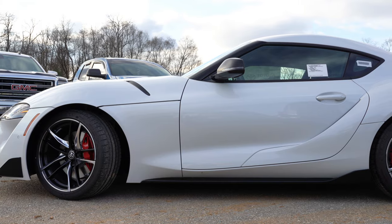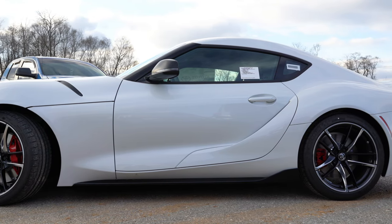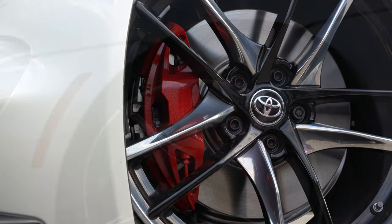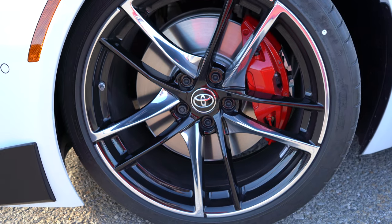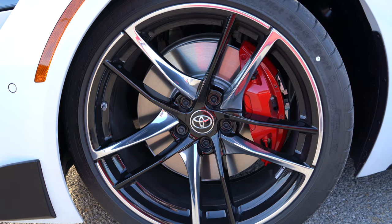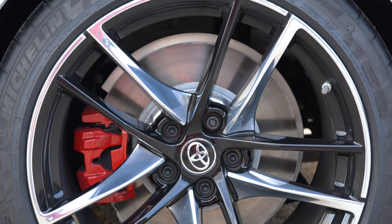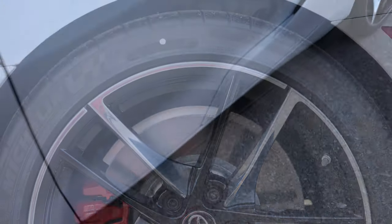It would have been cool if those side accents were functional in some way, but the performance of this car really makes up for it. Looking at the wheel setup: 19-inch forged aluminum alloy wheels standard for all trim levels, though the design differs by trim. The base and premium trims get a two-tone silver and black finish; the launch edition gets a matte black double five-spoke design. Best of all — high-performance Michelin Pilot Super Sport tires, which had tremendous grip. The side skirts are matte black to tie in with the front splitter.